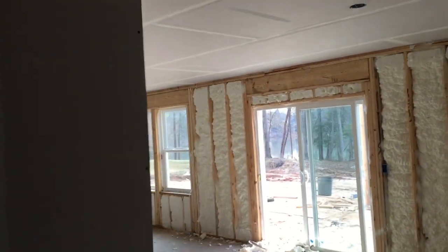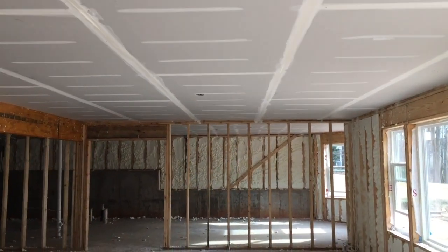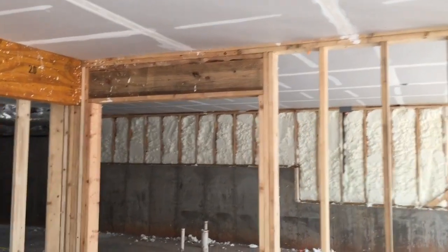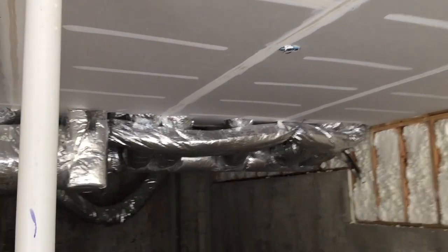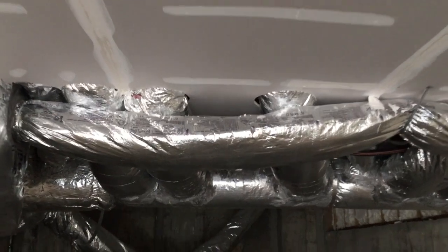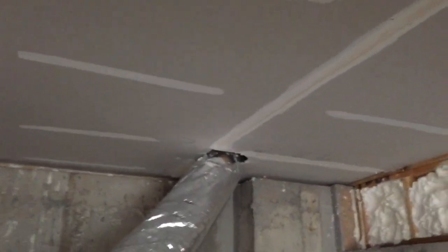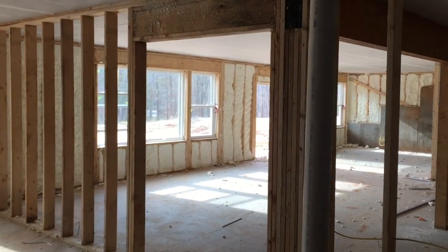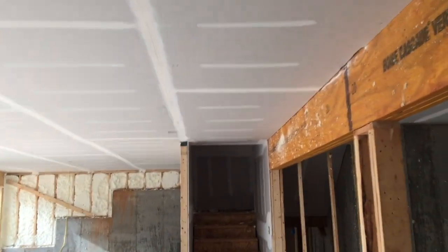We are in the basement and the drywall is up on the ceiling — all the seams have been taped and mudded. They even did some nice intricate cuts to get around some of the HVAC stuff. That's about as finished as this basement is going to get for now. The plan is to finish it ourselves later on, but they had to do the ceiling for fire code down here.